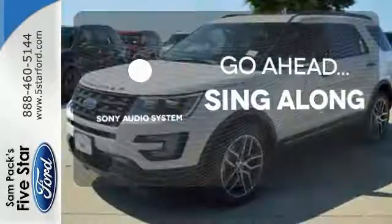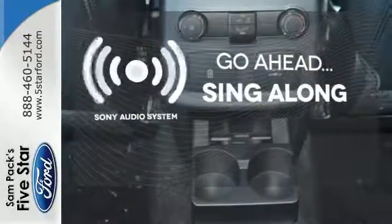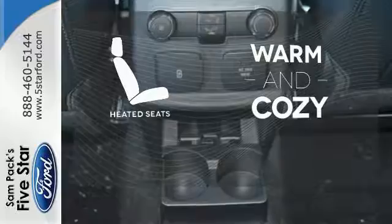The soundtrack to your life comes through crystal clear with a premium Sony audio system. Crank up your tunes and hit the road.